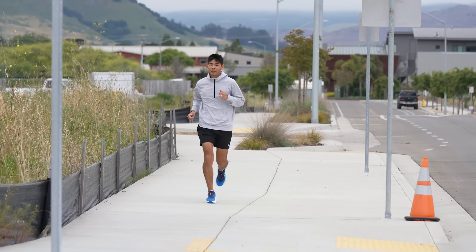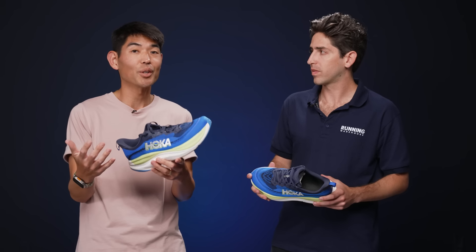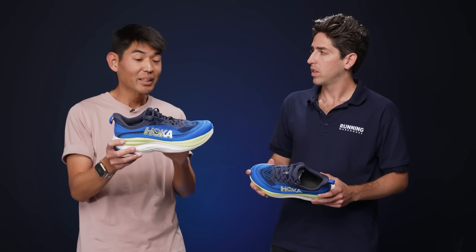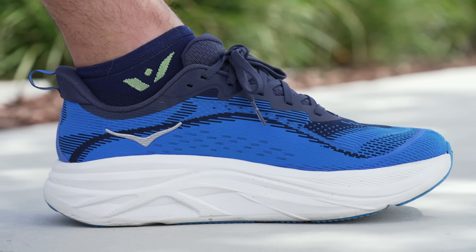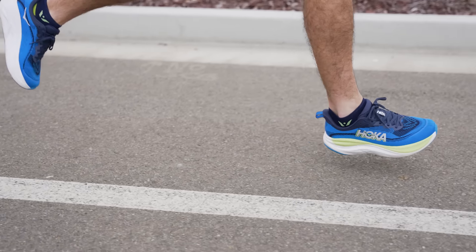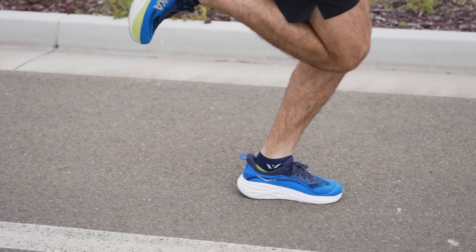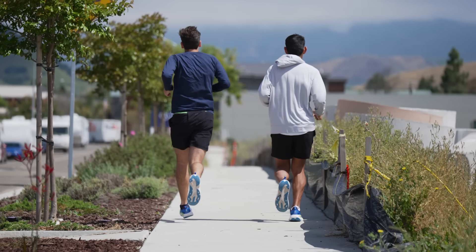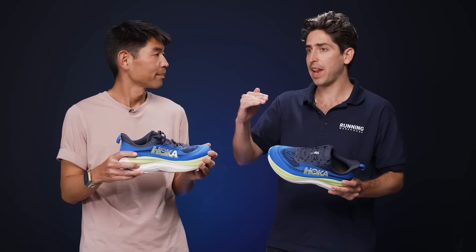I was also curious how this would fit with the Skyward X, because I love that shoe so much, and I thought maybe this would feel like a cheap version of that — but it really stands out on its own and complements the Skyward X well. The Skyward X is for ultimate comfort; this has a little more versatility and can do more things. Ultimately, the runners who are really going to love this are people who put in heavy mileage throughout the week and are training for races — they're going to love racking up miles in the Skyflow.